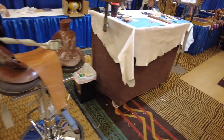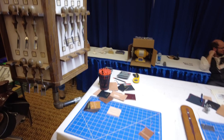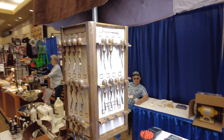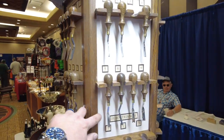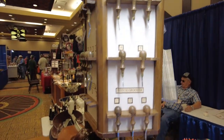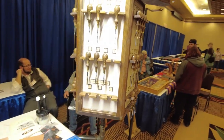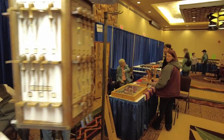Over here we've got Ron's Tools — you might recognize them from our shop. Ron's Tools always has a very impressive booth. I've been going to these shows for like 20 years, and this is the coolest booth ever. He brings all his edgers and stuff like that and makes a good showing every time.